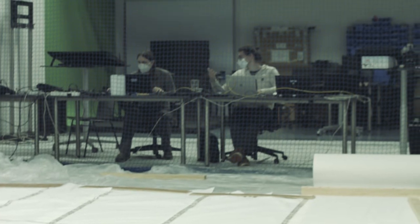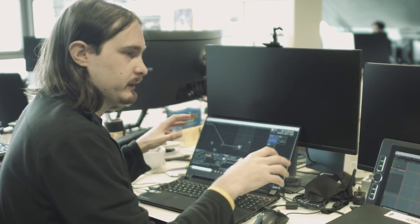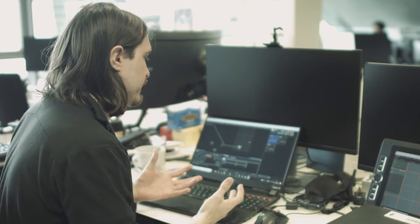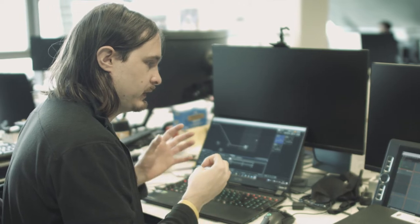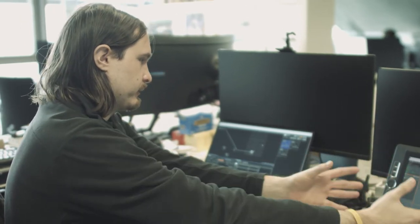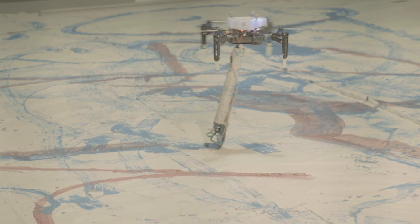On the other screen I have ground control running, which is kind of the heart of Swarm OS. It is the direct connection between the user input coming from the tablet to this computer and then out to the drone. This is the last point where the decision is made about what the drone is actually going to do.